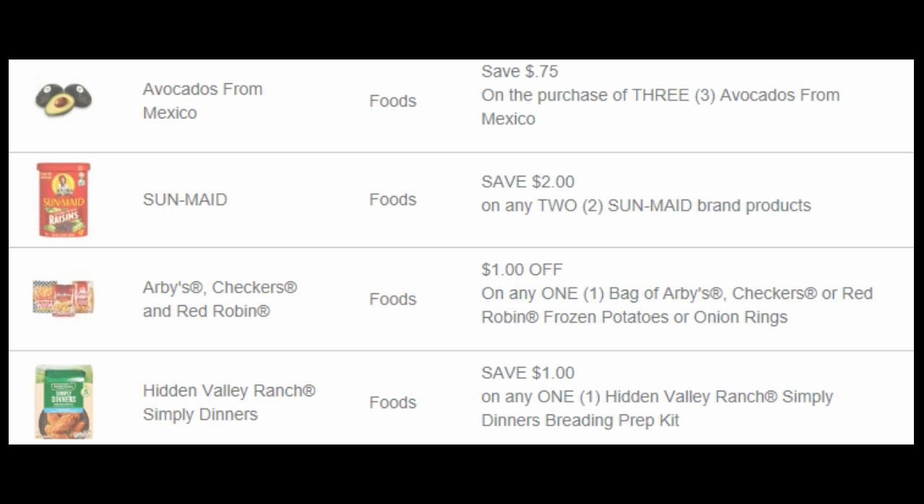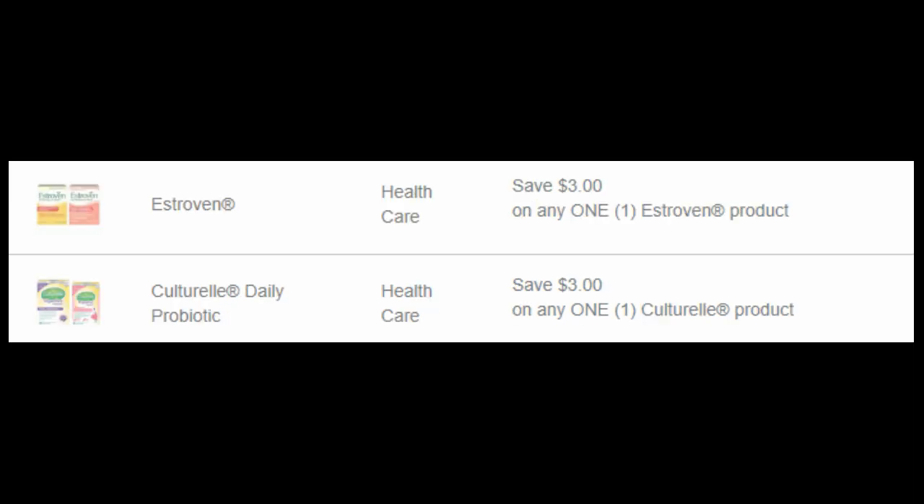$1 off of Arby's, Checkers, or Red Robin frozen potatoes or onion rings. A lot of times Kroger runs that on the Mega Event for $1.99, so that would be a good coupon to have. There's also $1 off Hidden Valley Ranch Simply Dinners breading prep kit. And we have $3 off of any one Estrovan product and $3 off of a Culturelle product.